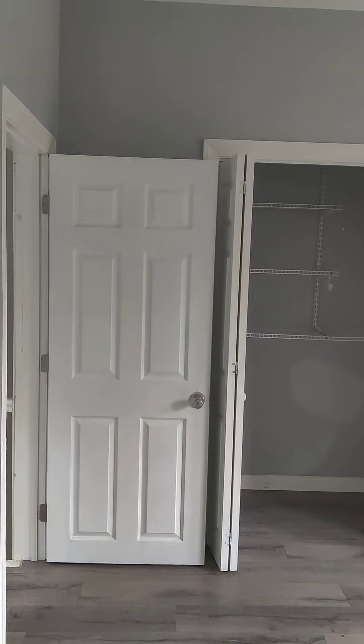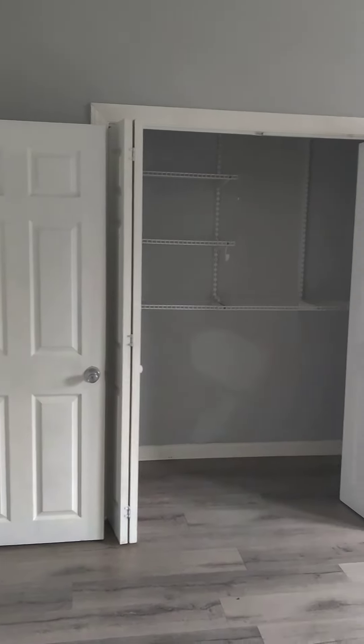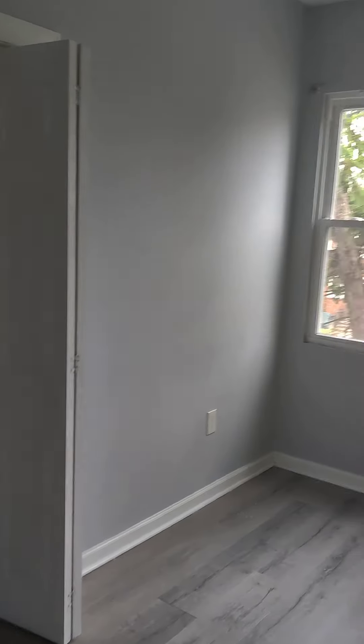This is the master. Between me and y'all, I think that back room is bigger than this room, but this has a massive closet inside. Yeah, this closet is nice.